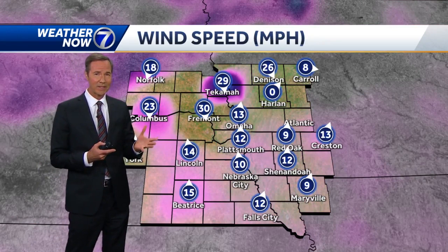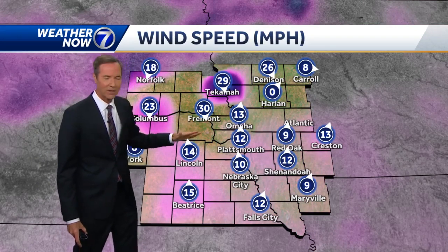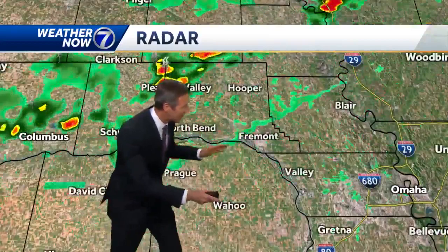We're going to see winds blow 30 to maybe 50 miles an hour from the north as this gust front, or Arcus cloud, moves through the Omaha Metro over the next hour. There's the leading edge right here, already through Valley, coming into Wahoo right now. It's moved through Fremont and you can see it dropping southward.